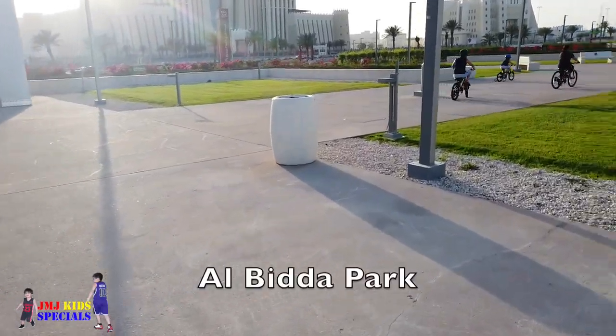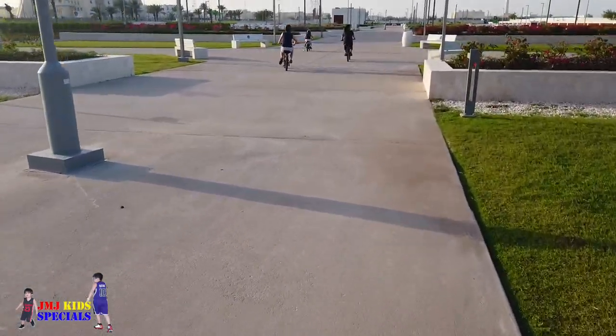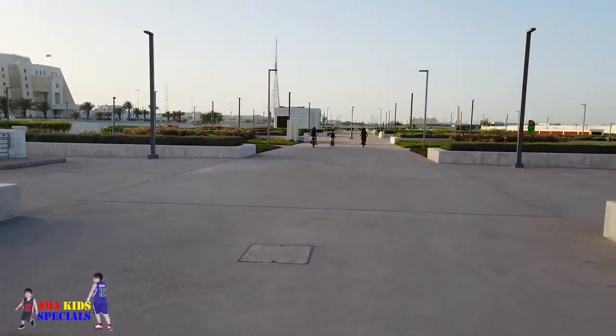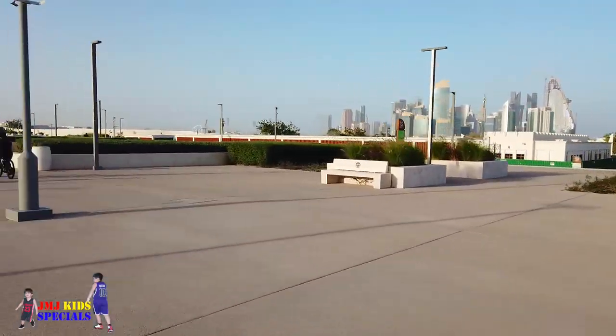Welcome to Albida Park. It is located at the historical heart of Doha, formerly known as Al Romayla Park, and one of the oldest and most popular parks in Doha. Come and join us as we explore Albida Park.